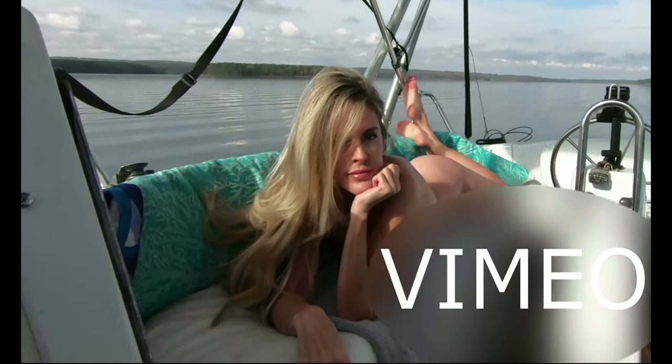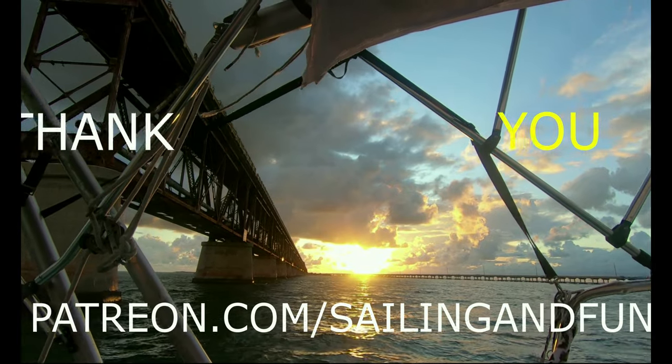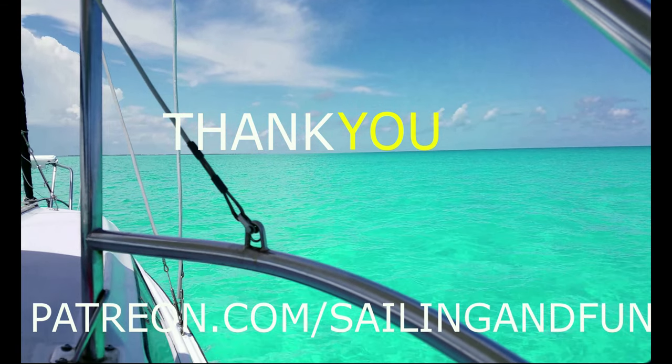Also, check out the links below. We have extended videos on Vimeo, and we also have a Patreon page. Thanks to everyone for watching.